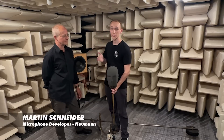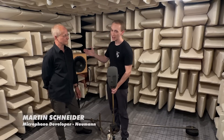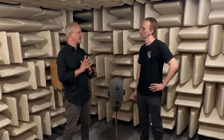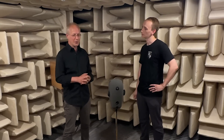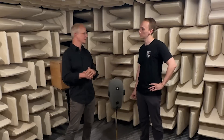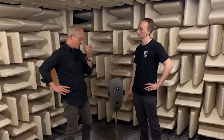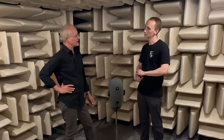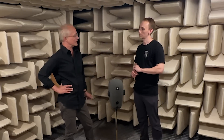I'm here at the Neumann headquarters in Berlin, Germany with Martin Schneider. This is our small measurement room that we use for development and for service — for measuring all microphones that have come in for service. They're all measured in here to see that they're fit and nicely fulfill all acoustical specifications before we ship them back to the customer.